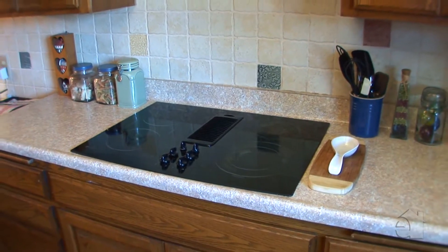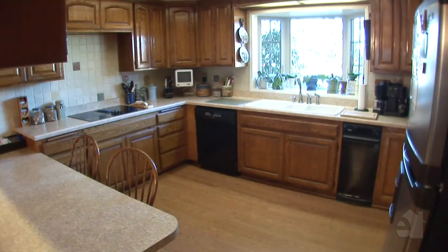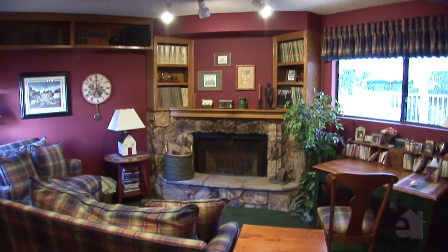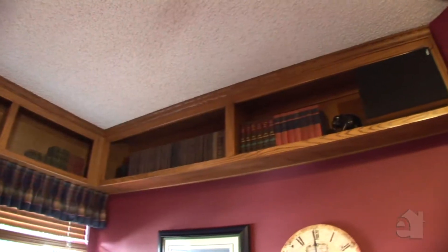Take advantage of stainless steel appliances and an excess of counter space in the bright and airy kitchen. A stately fireplace and handsome wood built-ins create a sophisticated setting for the eloquent library.